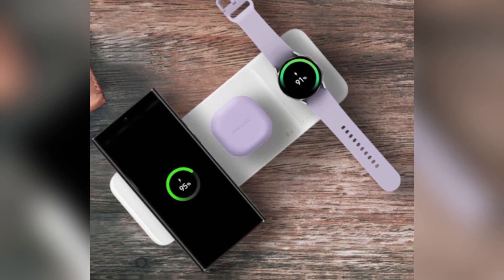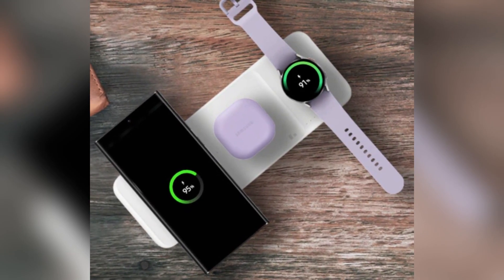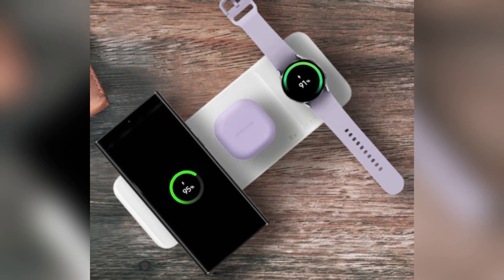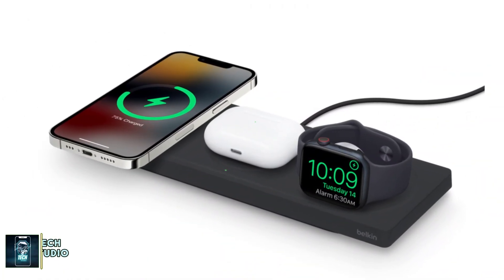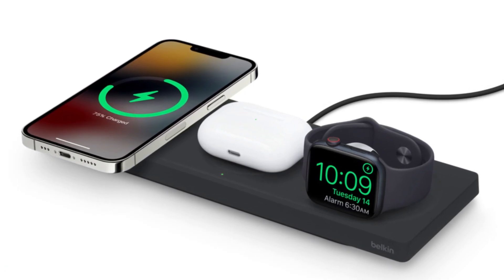Samsung takes the lead in charging speeds, offering 45-watt wired charging compared to the iPhone's 20-watt. For wireless charging, Apple's MagSafe offers 25-watt, while Samsung's wireless charging maxes out at 15-watt.